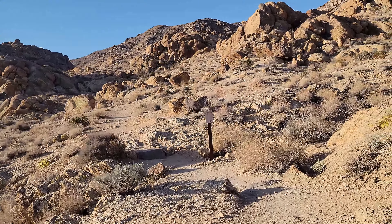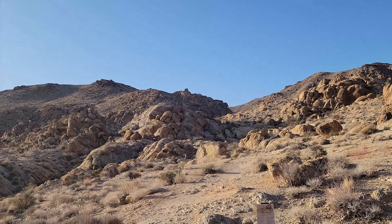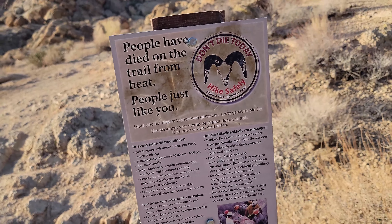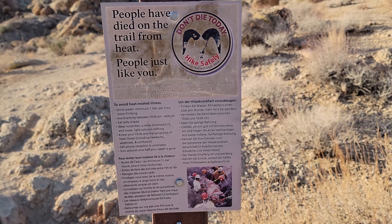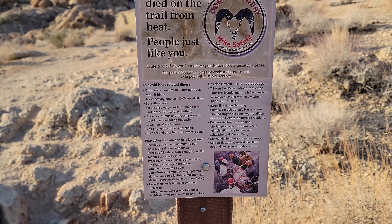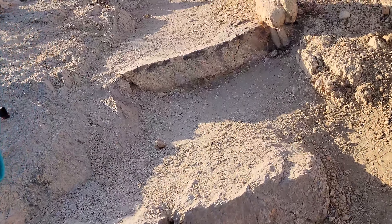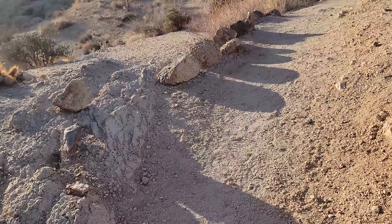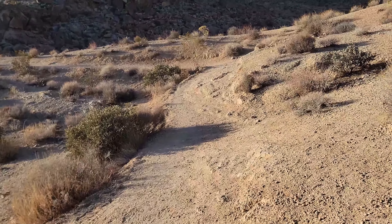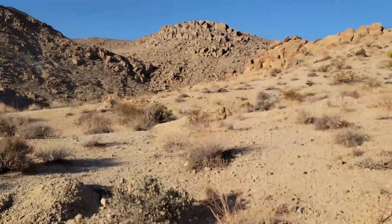The trail heads up into this canyon. Near as I can tell from the map, it looks like it goes over that little ridgeline up there and then down into the other side. People have died on this trail in the heat — it says don't hike between 10 a.m. and 4 p.m. They put these steps in the trail, which help, but I'd rather climb up a slope than do a stair-stepping machine.